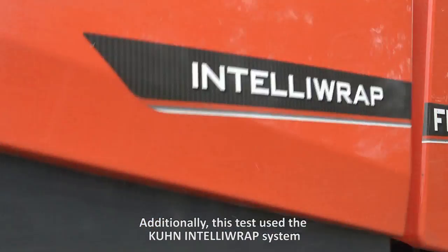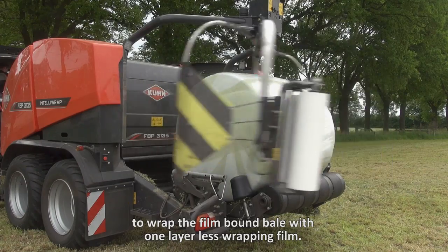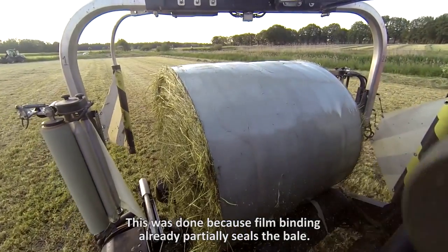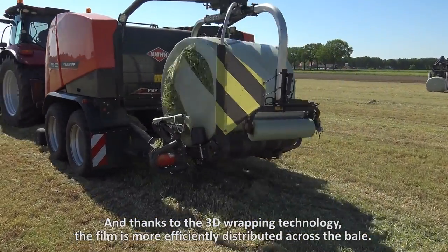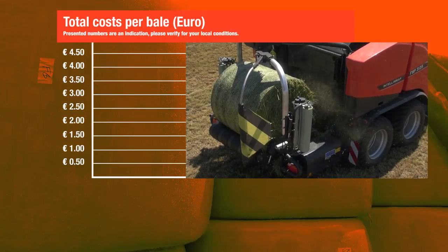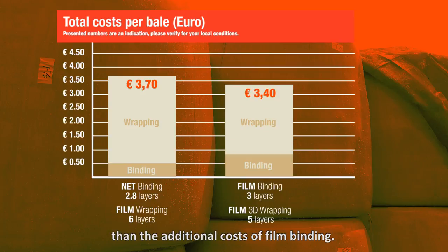Additionally, this test used the Kuhn IntelliWrap system to wrap the film bound bales with one layer less wrapping film. This was done because film binding already partially seals the bales. And thanks to the 3D wrapping technology, the film is more efficiently distributed across the bales.